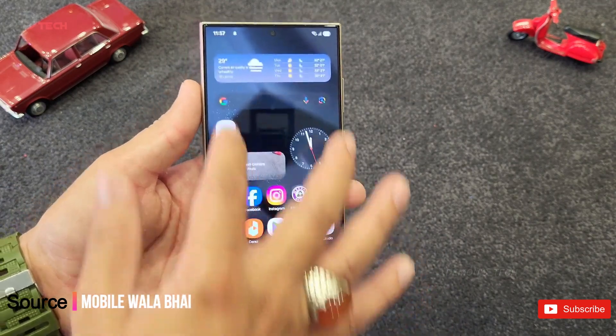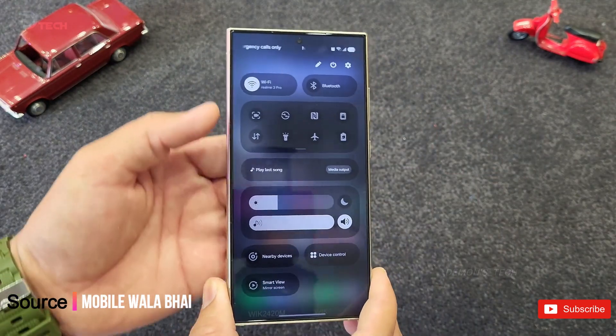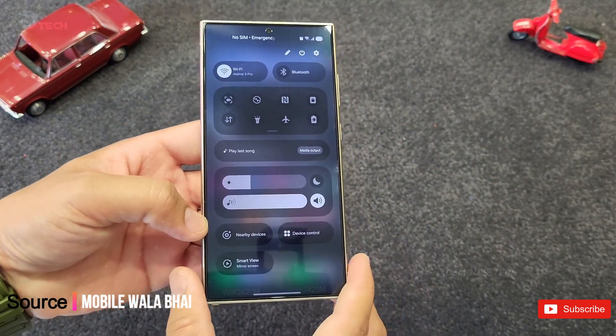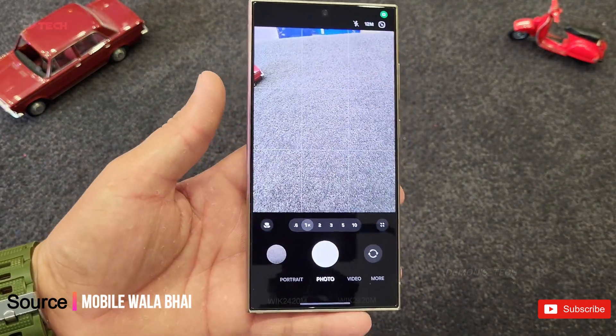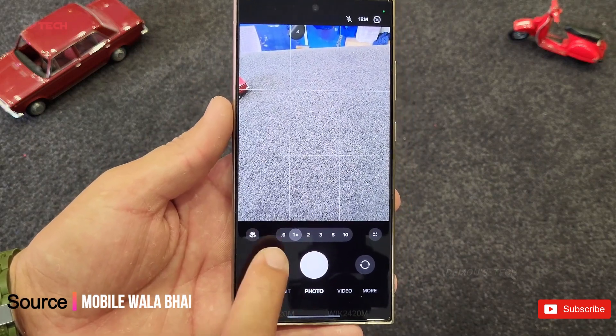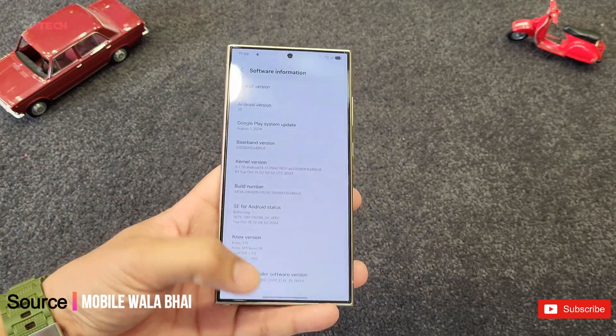In this sneak peek, we see that One UI 7 is bringing some serious upgrades. The interface is polished with new UI components that really pop, super smooth animations, and dynamic icons that are just begging to be explored. It's clear that Samsung has been busy tinkering away, because many app icons look totally different from what we saw during the SDC24 event.